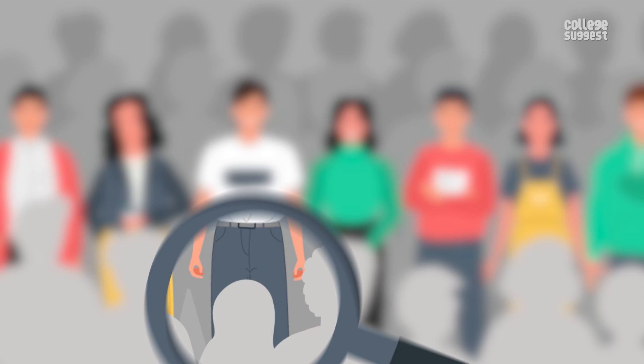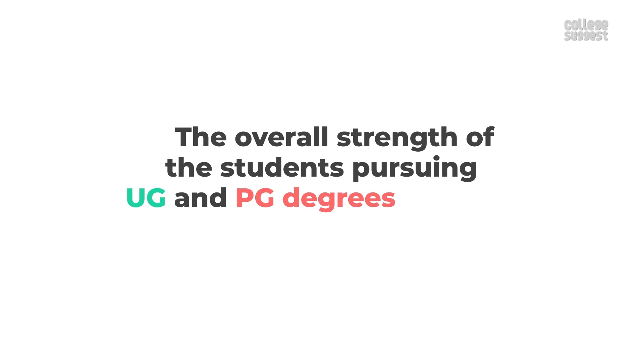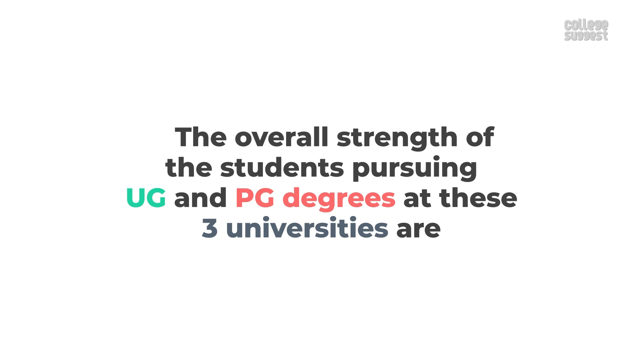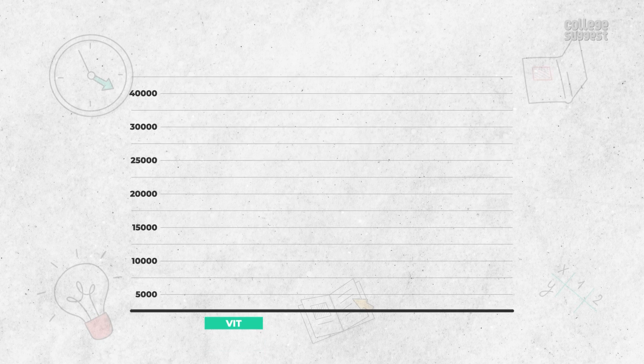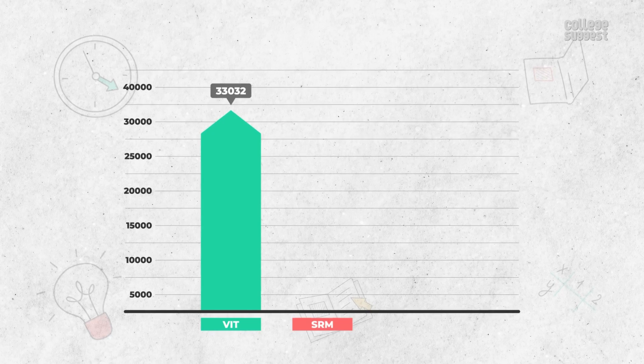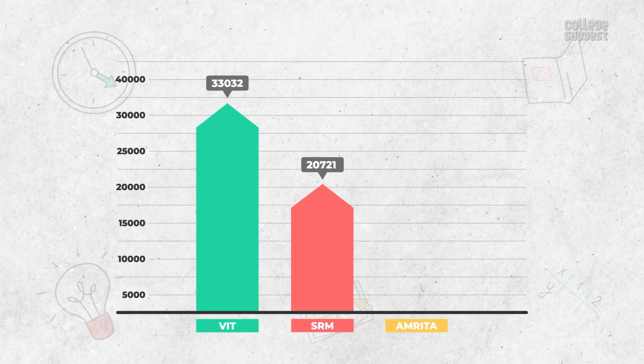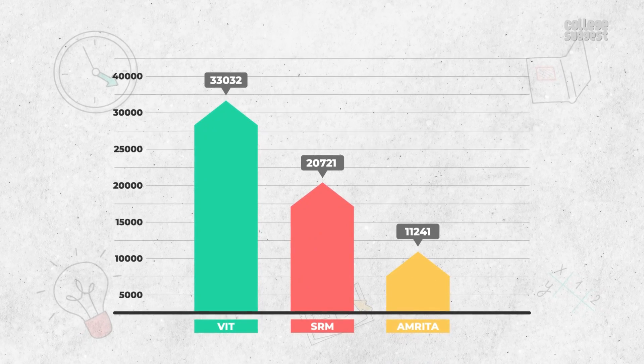Student Strength: First, let's analyze the students' strength. The overall strength of students pursuing UG and PG degrees at these three universities are: VIT leads with a high number of 33,032 students, SRM with a total of 20,721, followed by Amrita with a total of 11,241.